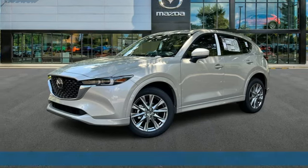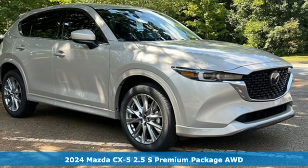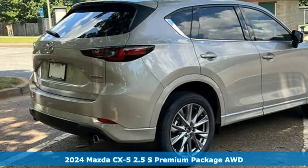Here's a new 2024 Mazda CX-5. With Mazda, driving's what matters most. It boasts an impressive list of features like these.